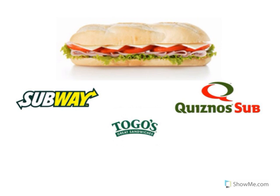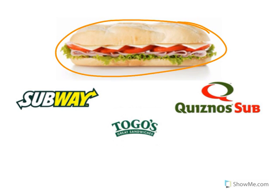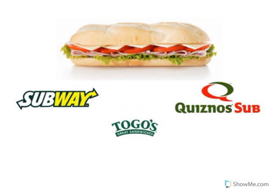Look at the picture of the food. That's a sub sandwich. Where can we go if we'd like to buy a sub sandwich? Look at the restaurant logo. That's Subway. Subway sells sub sandwiches. Look at the restaurant logo. That's Togo's. Togo's sells sub sandwiches.